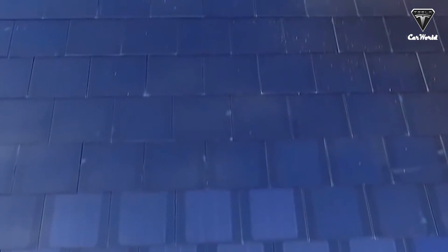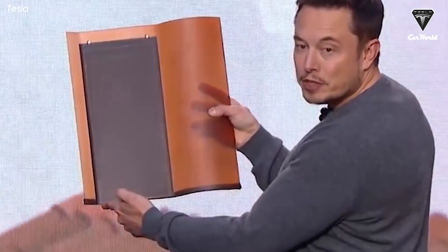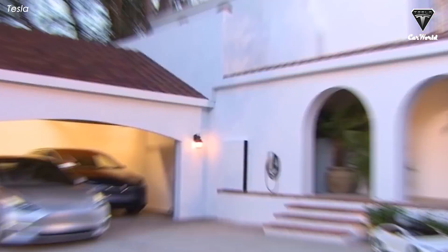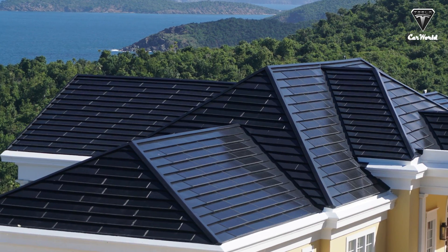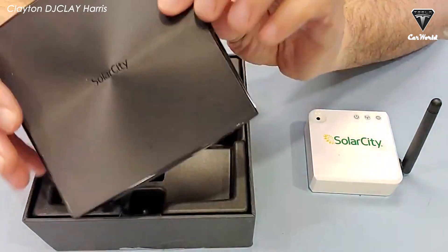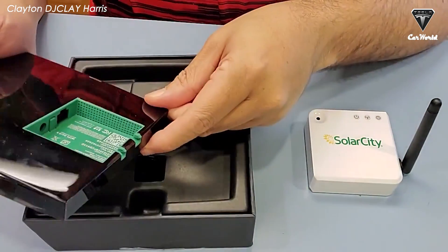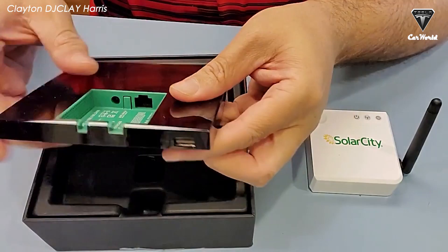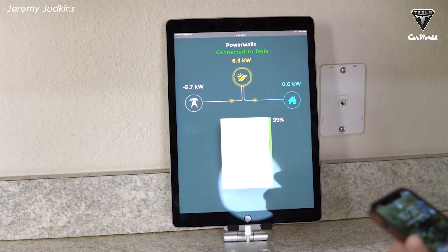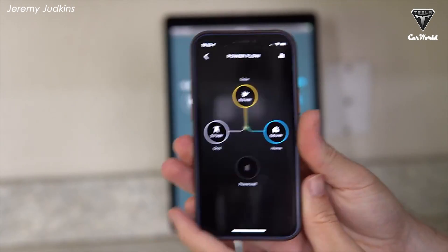Tesla's solar roof tiles are small-scale solar panels shaped like a typical roof shingle. They replace your existing roof and are permanently attached to the roof of a home, using a photovoltaic system to generate solar energy. Solar roof tiles are durable, strong, and engineered for all-weather protection. The Tesla gateway monitoring system tracks how your solar power system is performing, and users can monitor energy production and usage — and customize Powerwall operation — all from the Tesla app.